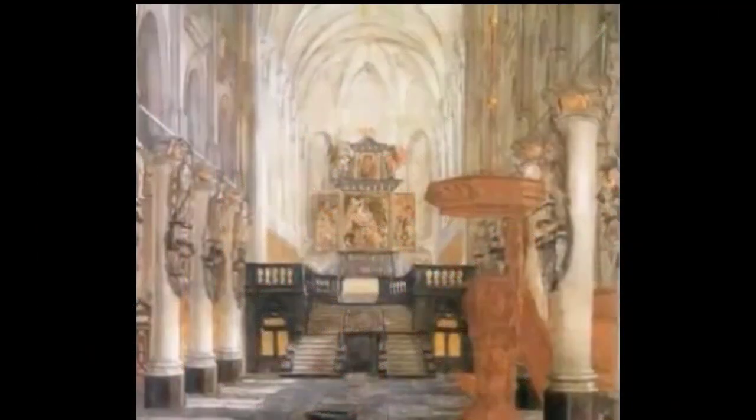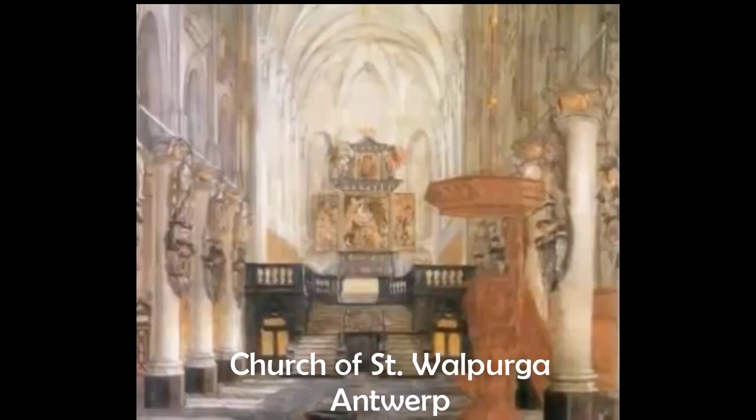This particular work was commissioned as the altarpiece for the Church of St. Walpurga in Antwerp. The altar area presented Rubens with several challenges: the altar was quite high — 19 steps up — and the choir section of the church was unusually long, meaning that parishioners in the nave would have trouble viewing the painting.